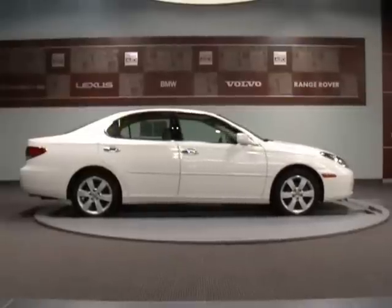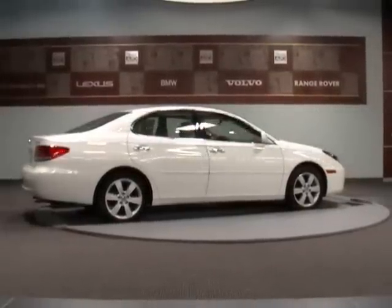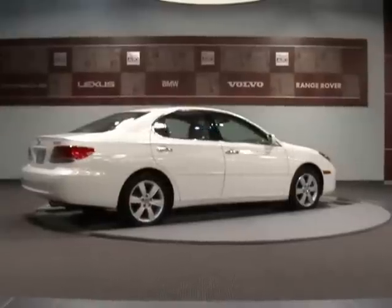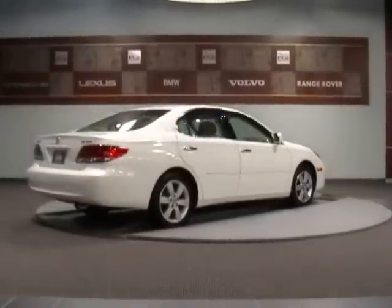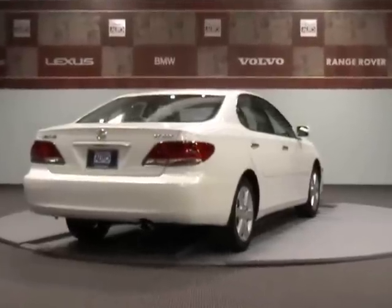It also qualifies for an extended warranty up to 100,000 miles. We offer no-haggle pricing for your convenience and the best quality vehicles you will find. If you are looking for quality at an affordable price, come visit us and we'll prove it.